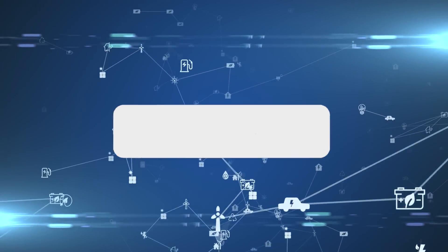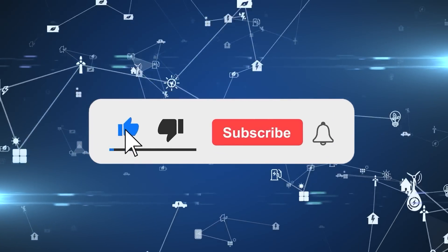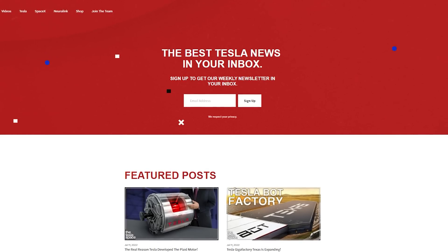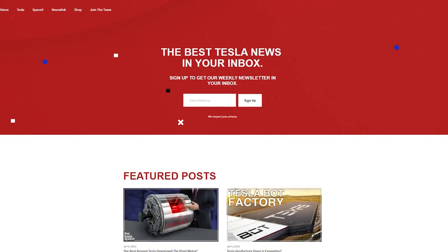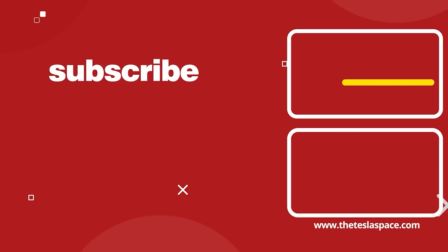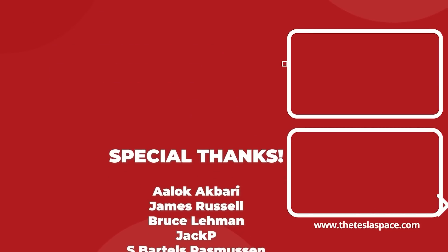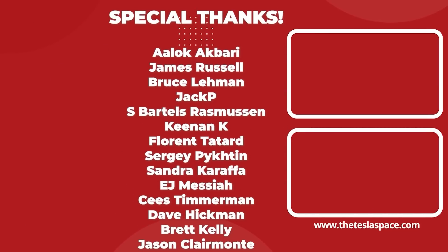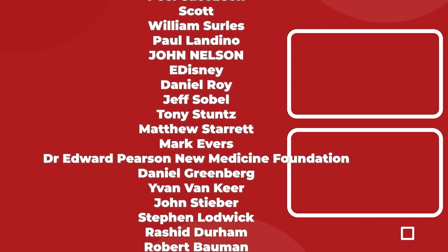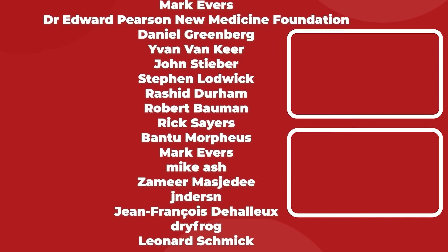Don't forget to give this video a thumbs up today if you liked it — that is so important for getting our content out to more people. If you enjoy the content, you'd probably also enjoy our weekly newsletter, so sign up with the link down below at theteslaspace.com. A huge thank you to all of our Patreon supporters. Thanks for watching and we'll see you in the next one.